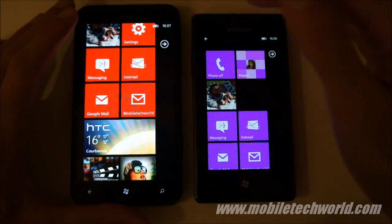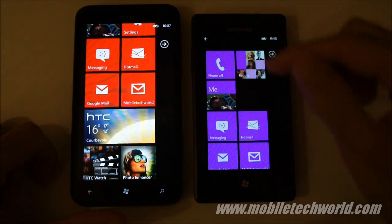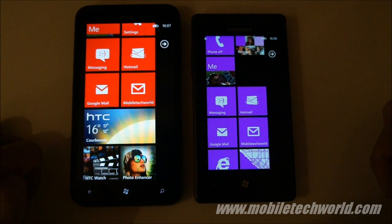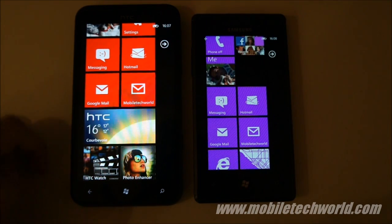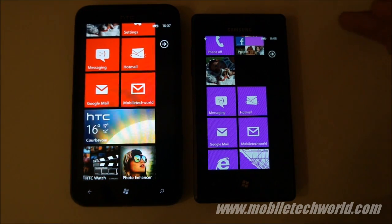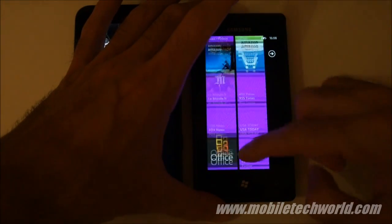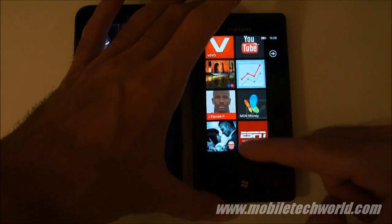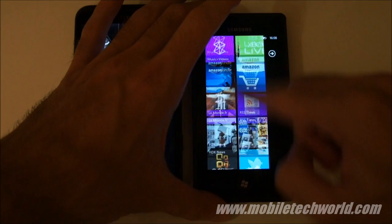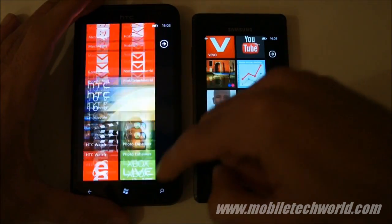The Titan is powered by the MSM8255 SoC clocked at 1.5 GHz, while the Samsung Omnia 7 is running a first-generation Snapdragon QSD8250 at 1 GHz with an Adreno 200 GPU. The Titan has an Adreno 200.5 GPU. As you can see, it's perfectly smooth on both handsets, but the Samsung Omnia 7 actually loads the tiles a little bit slower than the HTC Titan.